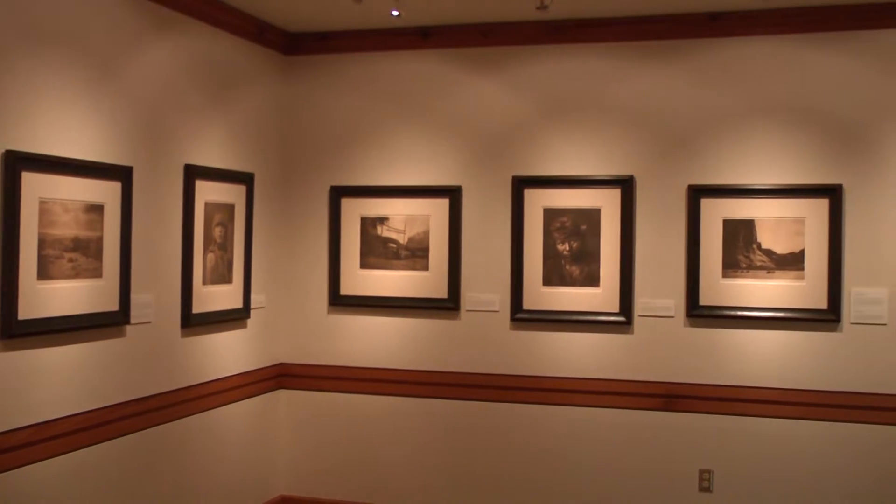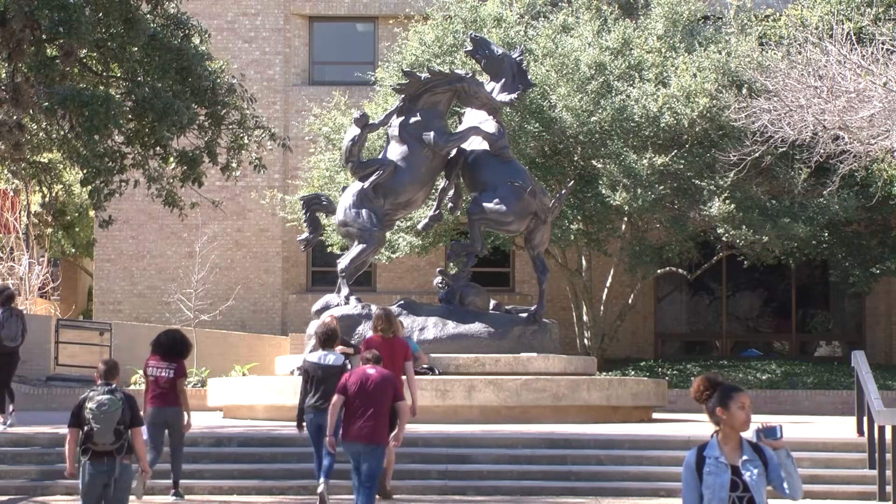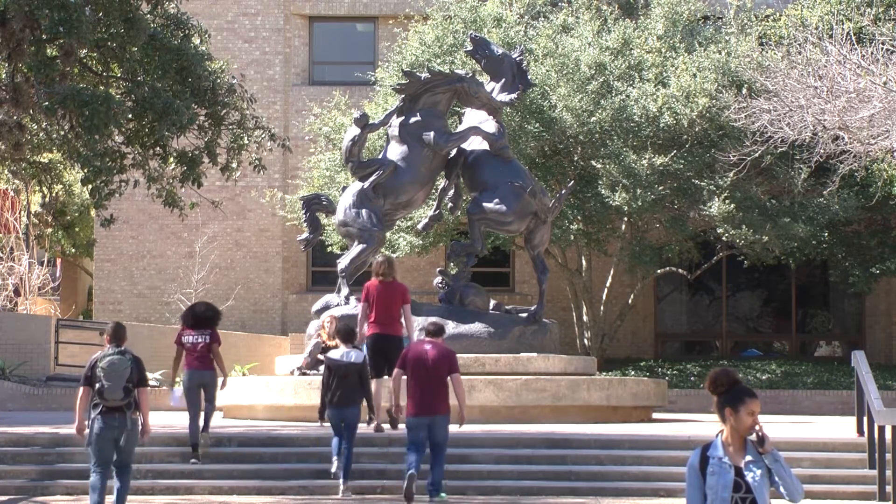The Wittliff Collections provides a whole host of collections that are about the creative spirit of the Southwest. As a student, we see so many different cultures around campus. The new exhibit shows the culture of Native Americans. It's really interesting to see a different kind of culture.